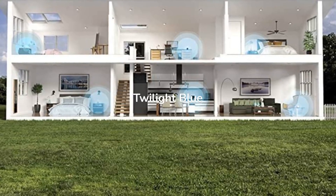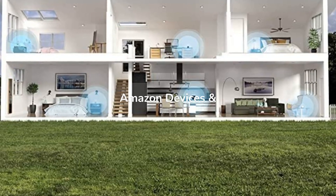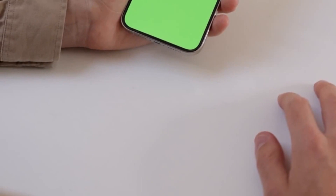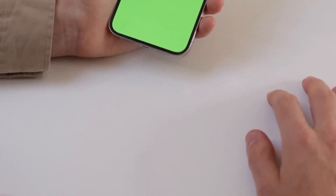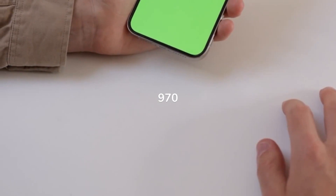Amazon Echo 4th Gen Twilight Blue with Singled Bluetooth color bulb — Alexa Smart Home Starter Kit. Dimensions: 5.7 x 5.7 x 5.2 inches (144 x 144 x 133 millimeters), weight 34.2 ounces (970 g).